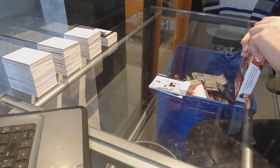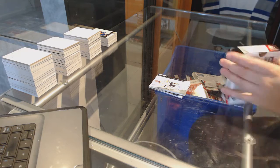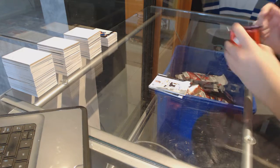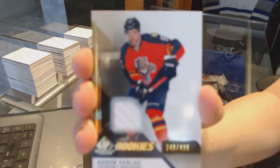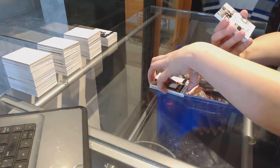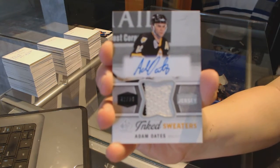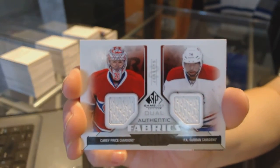Fifth and final box. We've got a rookie jersey numbered to 499, Aaron Ekblad, for the Florida Panthers. We've got an Inked Sweater numbered 42 of 50 for the Boston Bruins, Adam Oates. We've got a Dual Authentic Fabrics of Carey Price and P.K. Subban for the Montreal Canadiens.